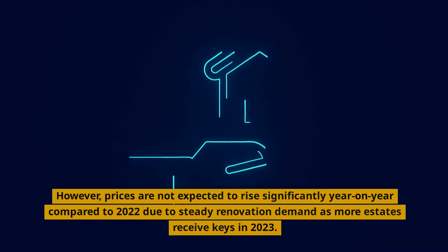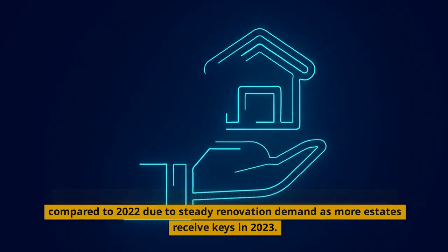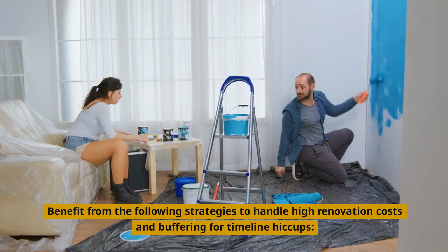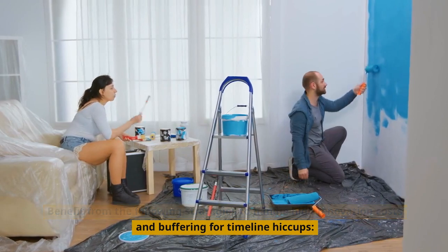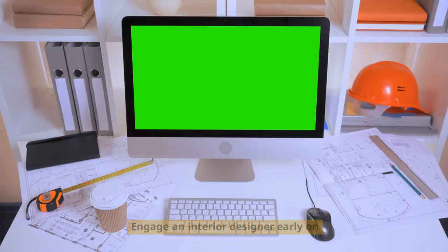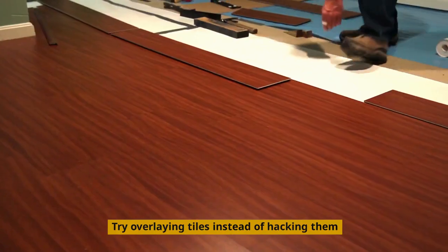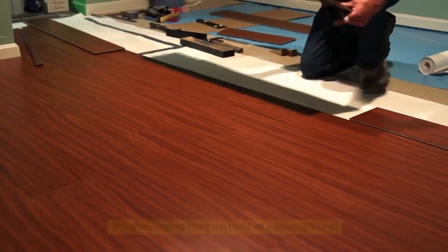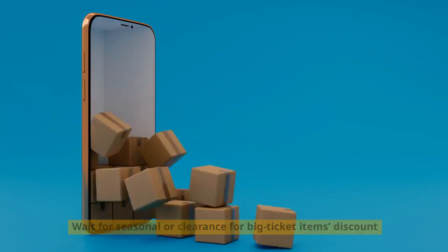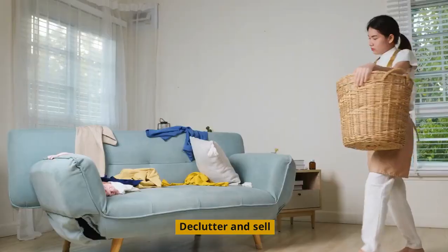However, prices are not expected to rise significantly year-on-year compared to 2022, due to steady renovation demand as more estates receive keys in 2023. Benefit from the following strategies to handle high renovation costs and buffer for timeline pickups: engage an interior designer early on; be firm on the design; prioritize your needs; try overlaying tiles instead of hacking them; reduce built-in furniture; wait for seasonal or clearance discounts for big-ticket items; consider excellent alternatives to materials; and declutter and sell.